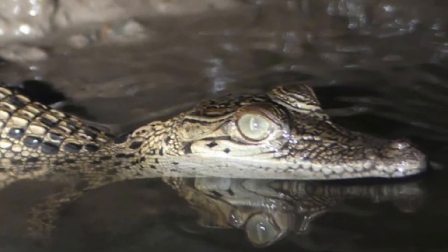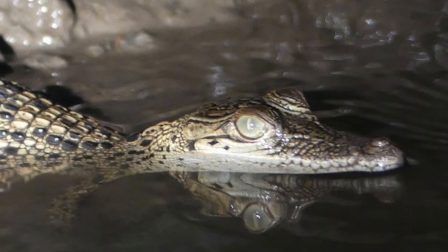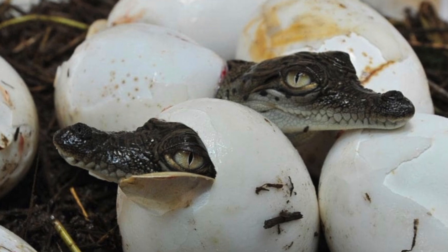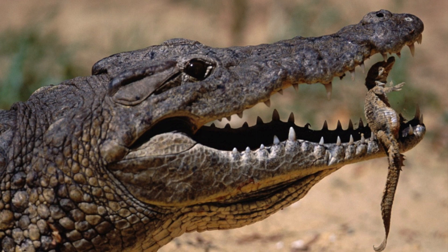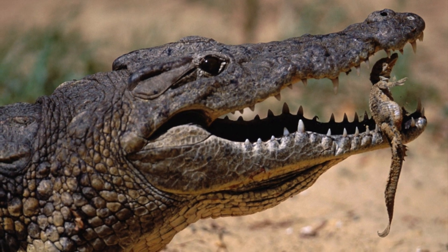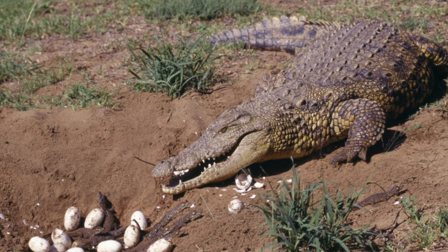Like all other reptiles, they reproduce by internal fertilization, and they will lay their eggs in a nest ashore where the mother will guard her nest of approximately 50 eggs. The eggs take about 12 weeks until they begin to hatch. Once the little guys are hatched, the mother will often carry them to nearby waters to help them avoid being picked off by potential predators, where she will look after them for several months. Like other reptiles, the temperature of the nest plays a vital role in determining the sex of the croc, with warmer nests creating males and cooler nests creating females. Baby saltwater crocs sustain themselves by feeding on small fish and insects.